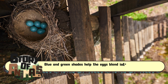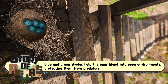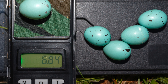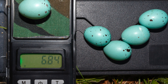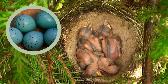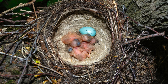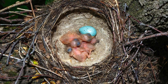Blue and green shades help the eggs blend into open environments, protecting them from predators. Blue also reflects just enough sunlight to prevent the eggs from overheating while still maintaining a warm incubation temperature. A deeper, richer blue may also indicate a healthier mother, suggesting strong genes and good nutrition.